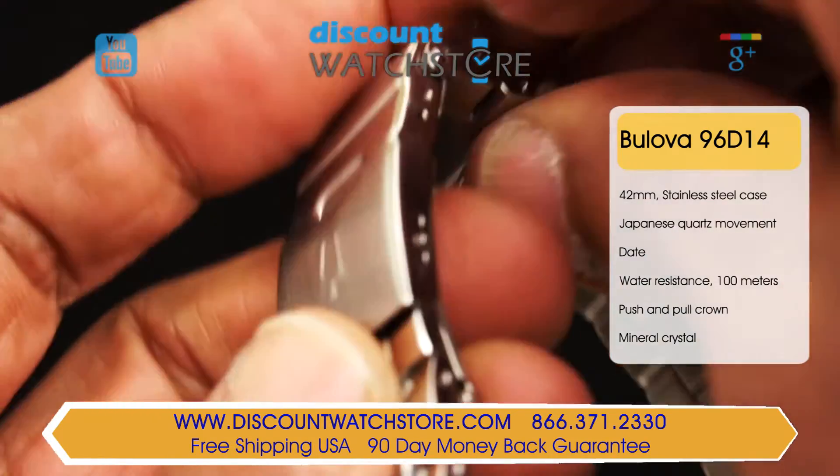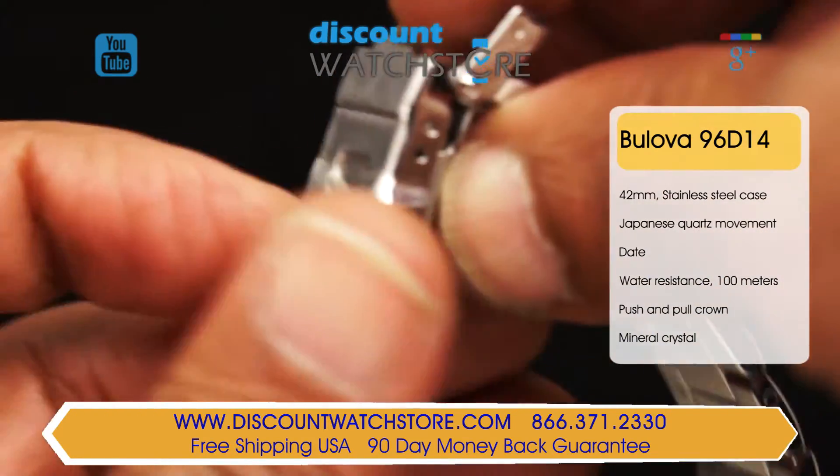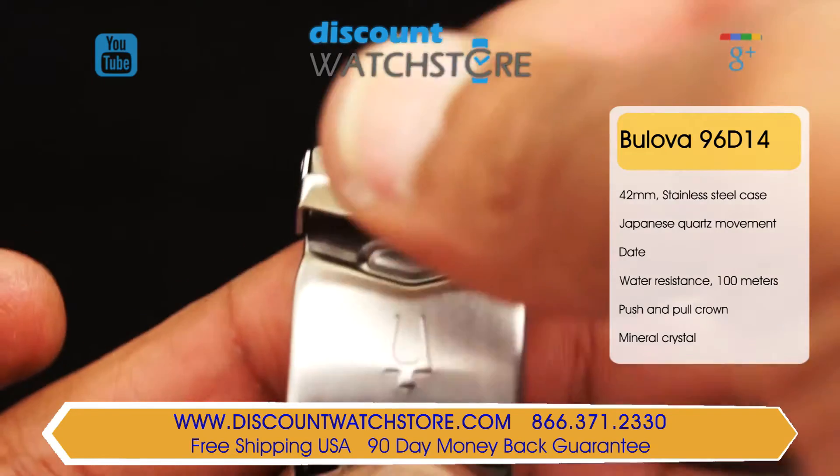A contrasting smooth and brushed solid stainless steel bracelet seems to flow right out of the case and is secured with a fold over safety clasp.